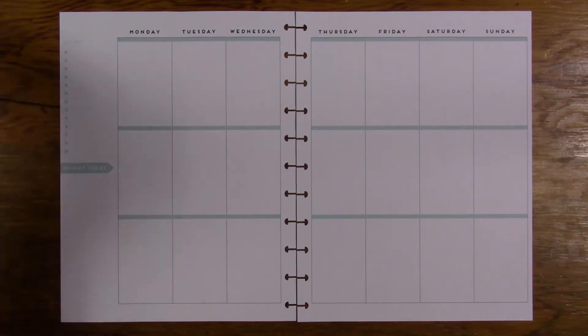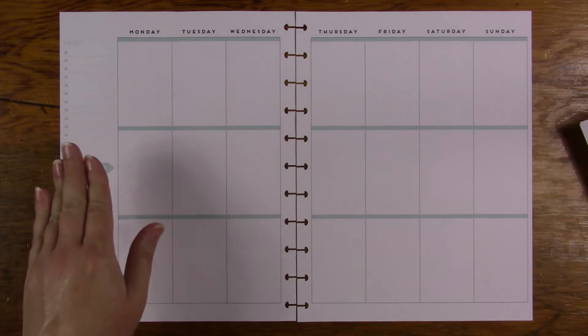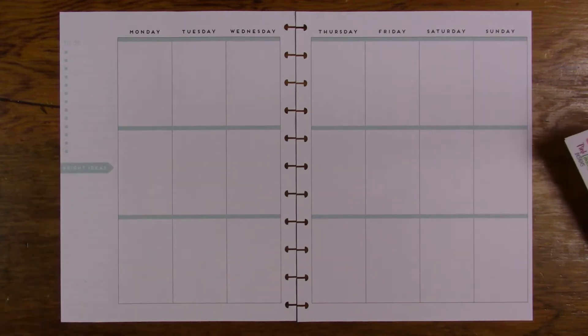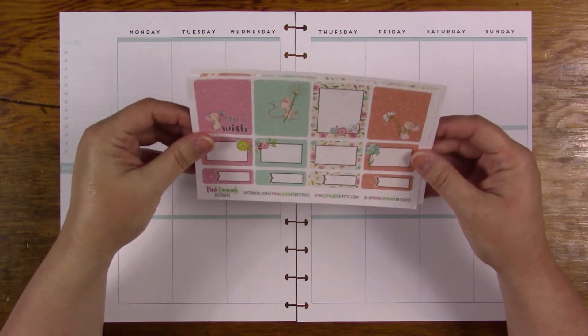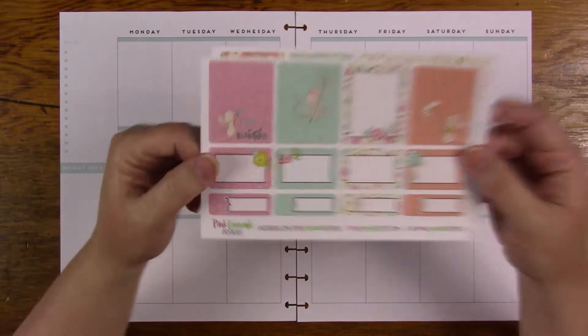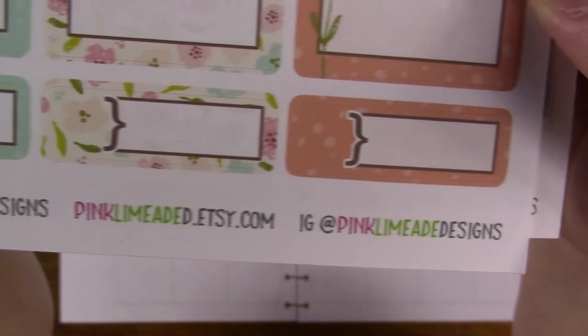I'm going to go ahead and get started. I am going to be using a kit, but it is not for a Big Happy Planner, so don't freak out. This is from Pink Limeade Designs — she's on Facebook, Etsy, and Instagram.